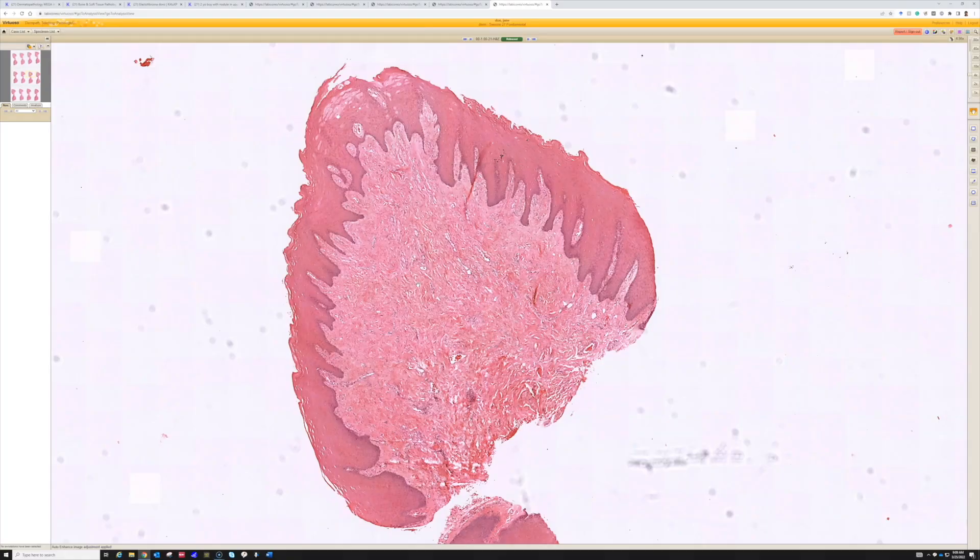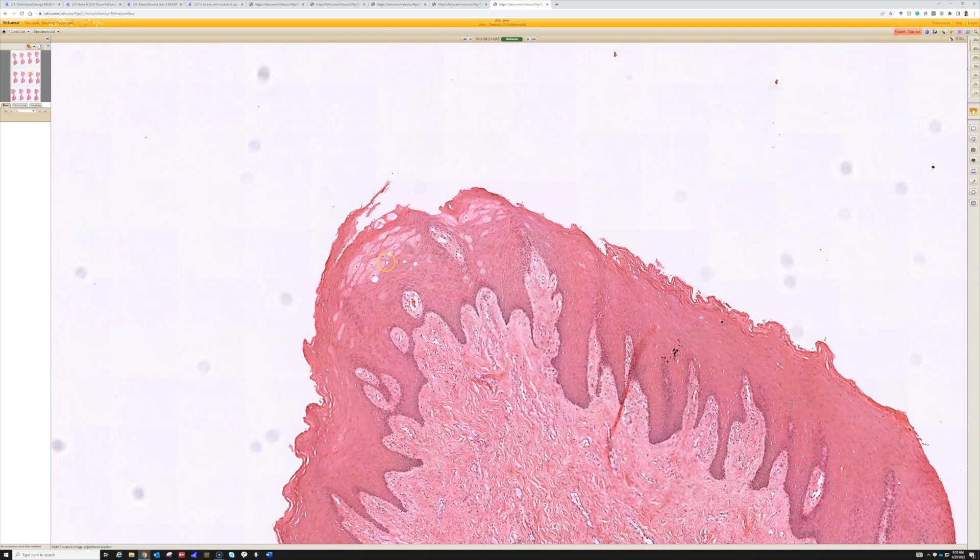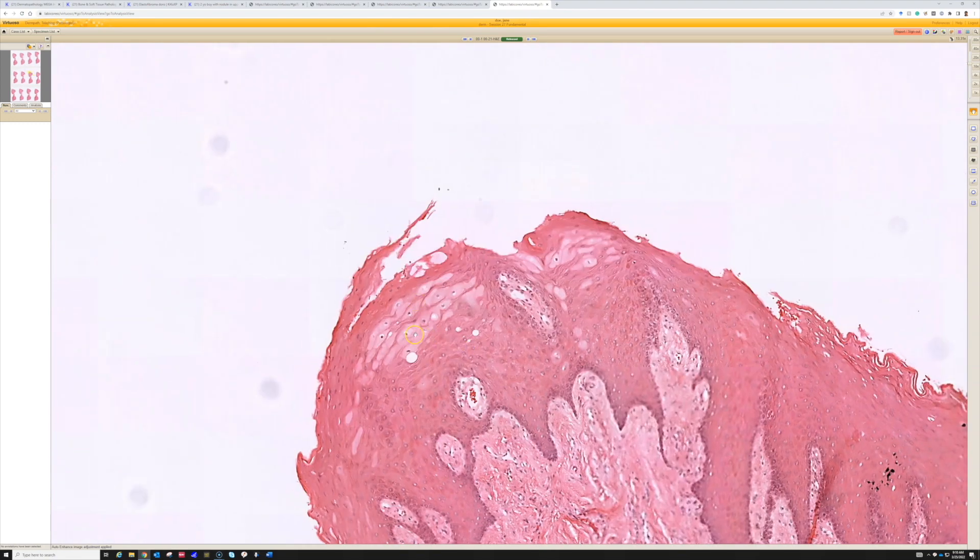Here we have a papule on the lip. It's lined by stratified squamous epithelium that has pale keratinocytes at the top, lacks a granular layer, and lacks a stratum corneum — so it's mucosa, the mucosal lip. That pallor in the superficial aspect of the spinous layer is a good sign that you're probably dealing with mucosa, as well as the lack of a granular layer.